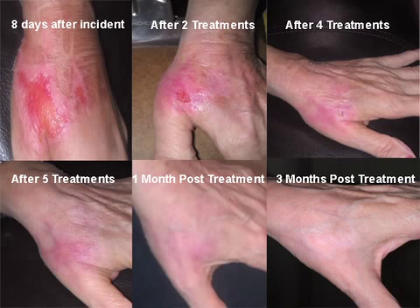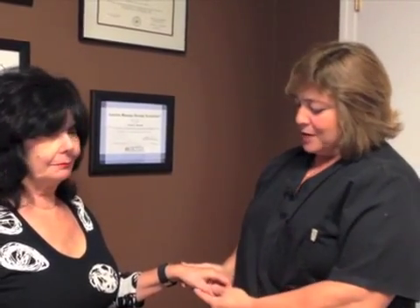Cold Laser Therapy treatment helped Marilyn's burn heal fast. Marilyn was nice enough to come in today to show us how she's doing, live in person. Thank you Marilyn for coming in. And this is Marilyn's hand today. As you can see, she has no scarring at all, and her hand is healed beautifully.